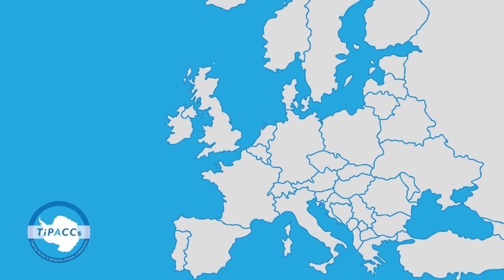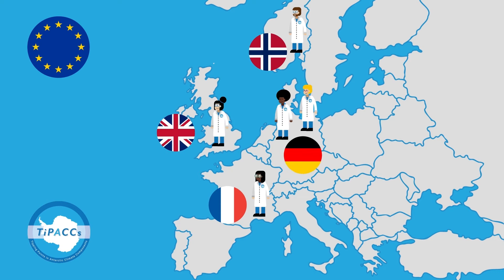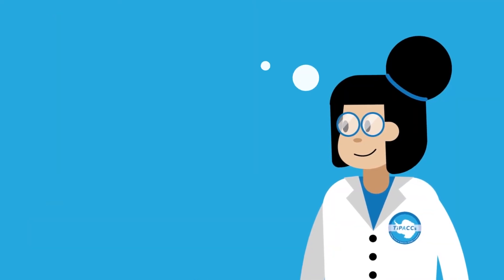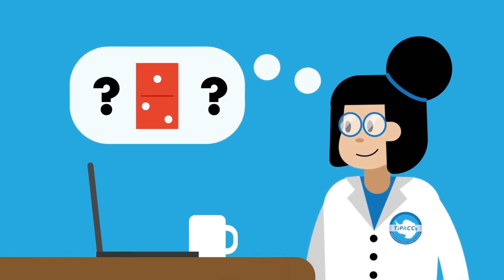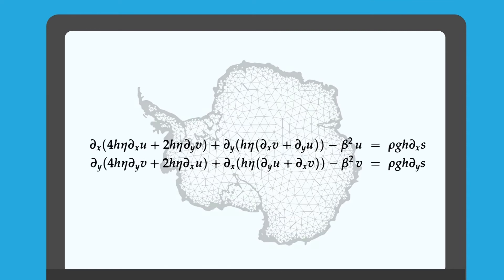TIPAX is an EU-funded research project which looks into tipping points in the ice and ocean of Antarctica. We have been working to determine exactly what is causing the grounding line to retreat. To do so, we use computer modelling — our models simulate the behaviour of the real-world Antarctic ice sheet using mathematical equations.